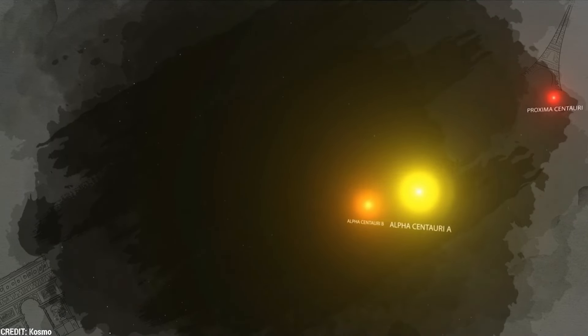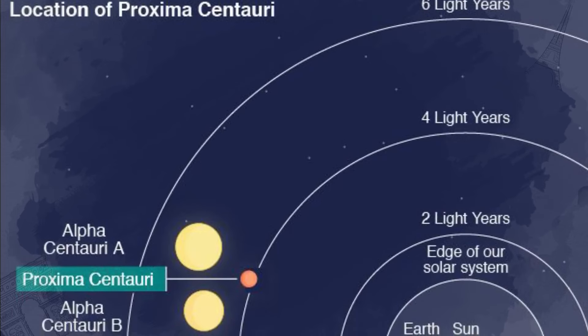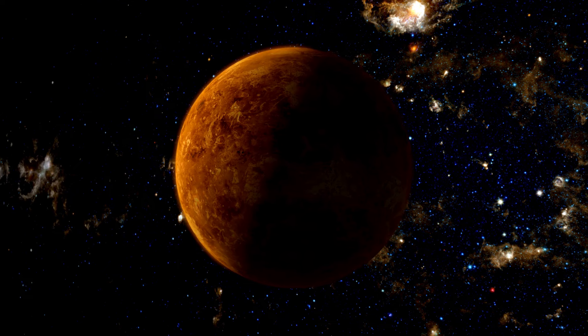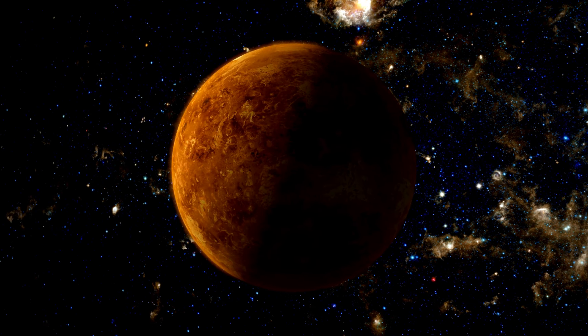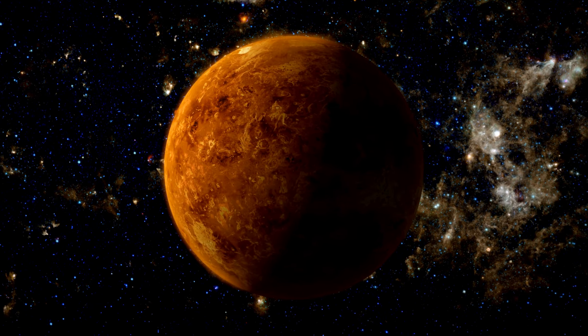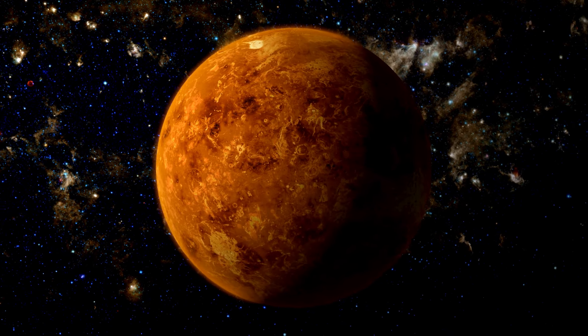Observing the Alpha Centauri system, which is about four light-years away, allows us to glimpse the past, seeing it as it was four years ago. Proxima b certainly stands out as one of the most thrilling discoveries in astronomy. Situated just 25 light-years from Earth, it is among the closest exoplanets ever found.